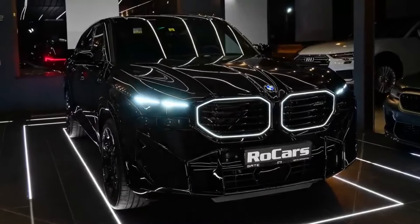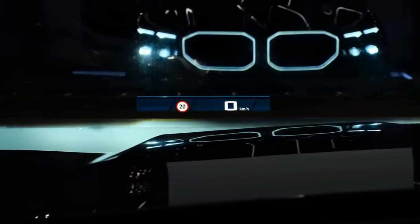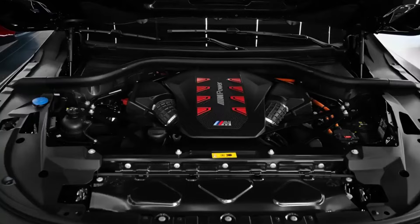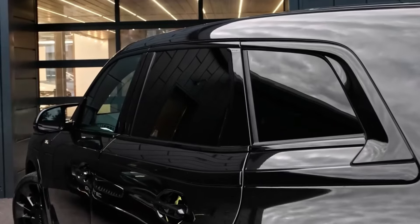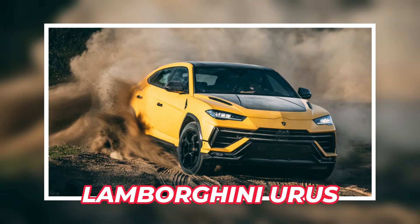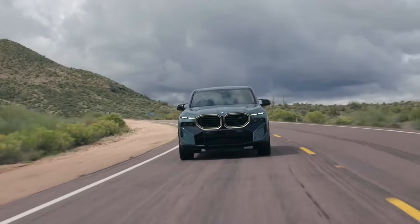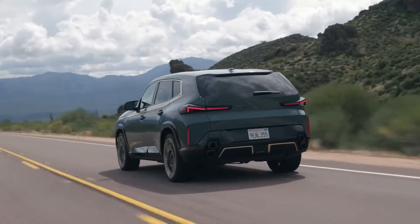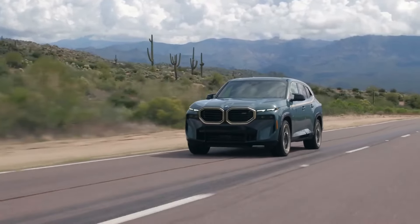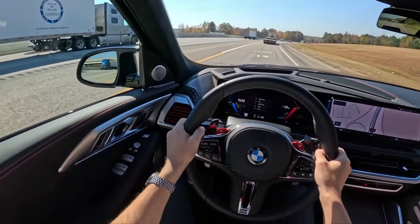In the BMW XM, a 4.4-liter twin-turbocharged V8 is mated to an electric drive and battery pack to produce 644 horsepower. In testing, the XM reached 60 miles per hour in 3.4 seconds, faster than the estimated 3.8 seconds. Compared to the Lamborghini Urus and Porsche Cayenne Turbo S E-Hybrid, both of which achieved 0–60 times of 3.2 seconds, the XM is at a minor disadvantage. The coil spring suspension with active anti-roll bars and adjustable dampers delivers a pleasant ride in comfort mode and responsive handling in sport mode.